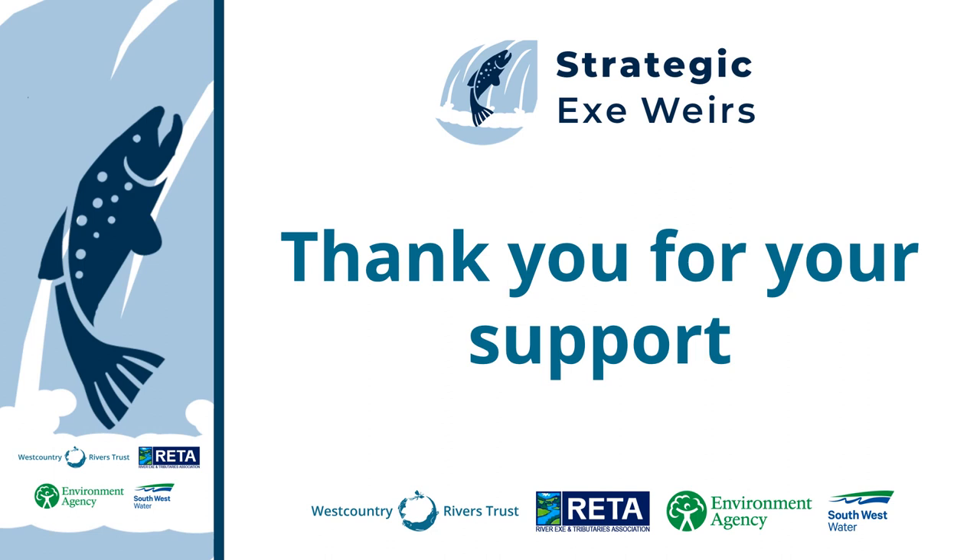If you would like to support this programme, you can donate via the Make a Donation tab at the top of the project webpage, or contact West Country Rivers Trust or the River Exe Tributaries Association, and we can send a paper slip to fill and return if preferred. Thank you for your support.